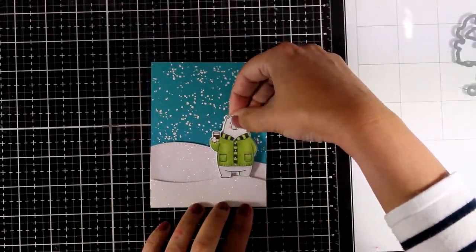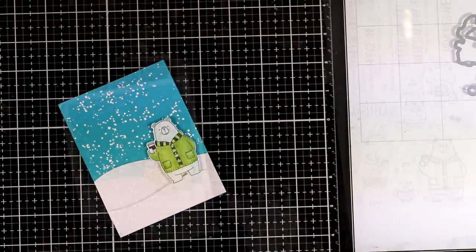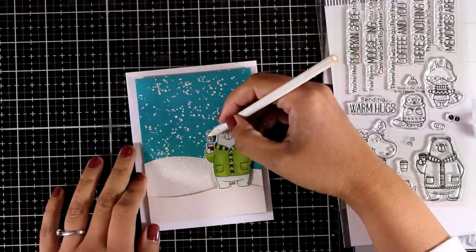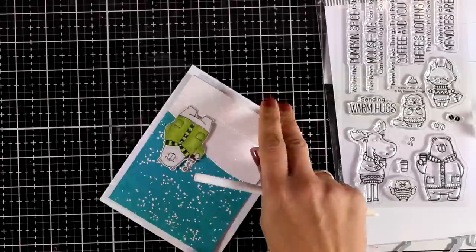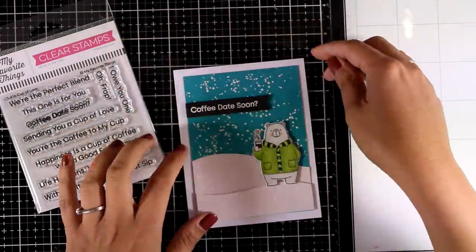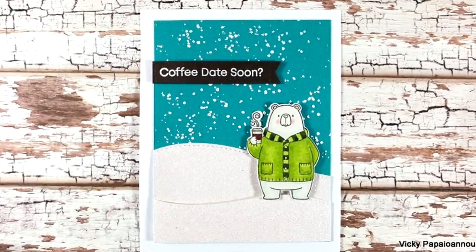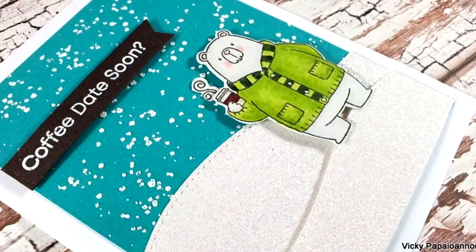I added foam tape at the back of my bear. In the same stamp set there is a steam element that you can stamp and cut to stick directly on top of your cup, which is exactly what I'm doing here. I've already stuck this panel on top of a standard card base — four and a quarter by five and a half — made from white cardstock. I added a sentiment from the Cup of Love stamp set and my card is ready.